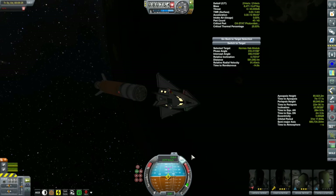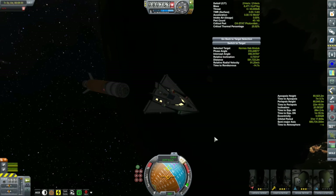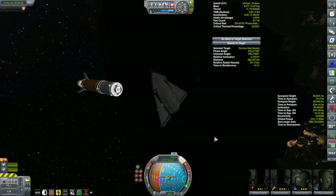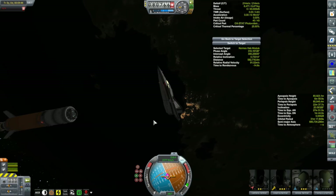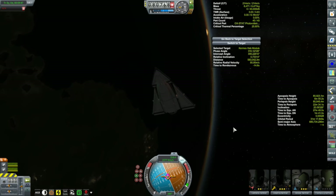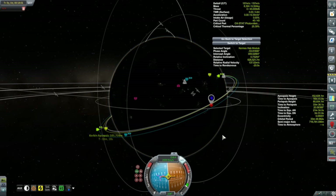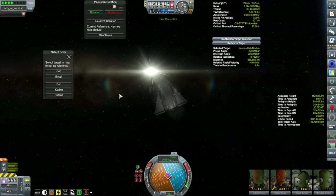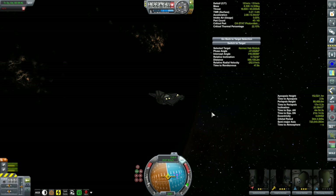Here's what I've set up: the rendezvous with the Kermes is over a day and a half away, and these guys don't have the life support to handle that. Change of plan. Right now we're in an 80-kilometer orbit and the Kermes is in a 100-kilometer orbit, so it's going slower than us — however, it's behind us so we have to go all the way around the planet to catch up. So we'll burn prograde and raise our apoapsis to something over 150 kilometers to slow us down, letting the Kermes catch up to us.